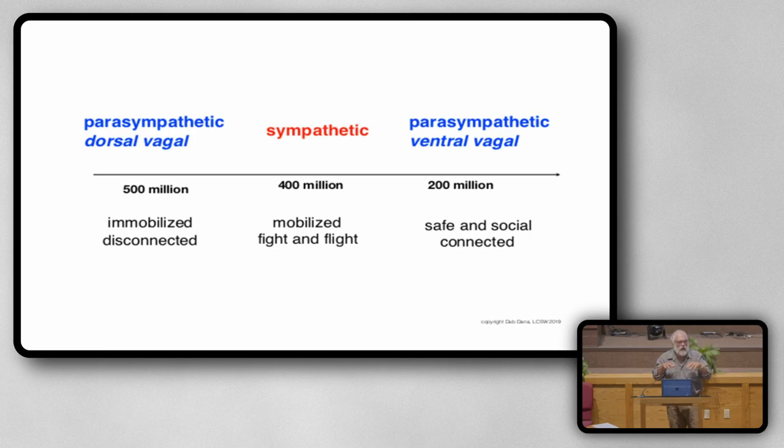400 million years ago, we developed the next branch of our autonomic nervous system, called the sympathetic nervous system — most of you are familiar with that as the fight or flight response. Now when we were threatened, instead of only being able to be immobilized and shut down, we could take some action. We could fight or we could flee. It's a very mobilized state — loads of energy, very activated.